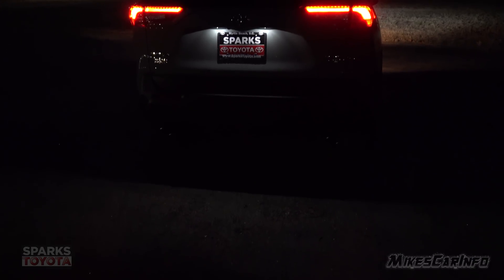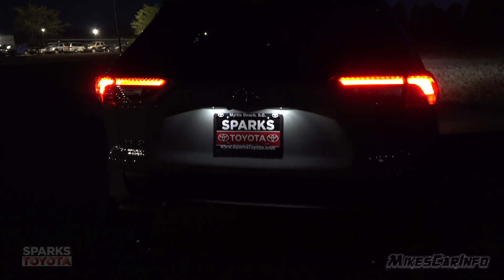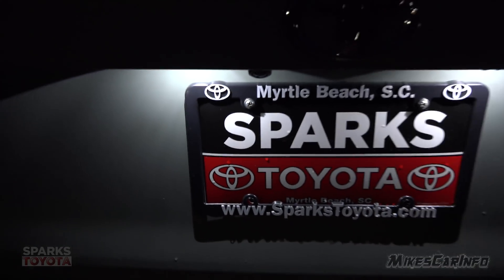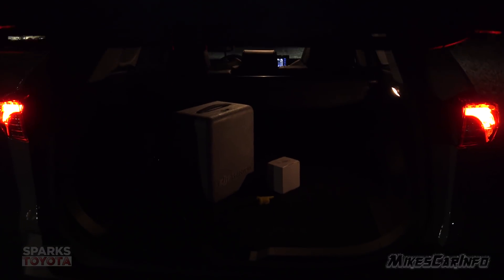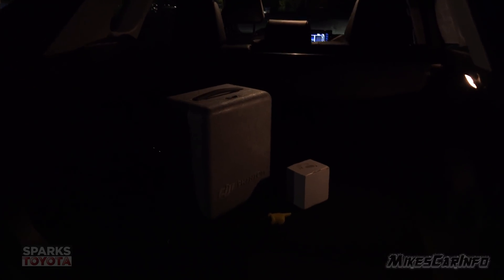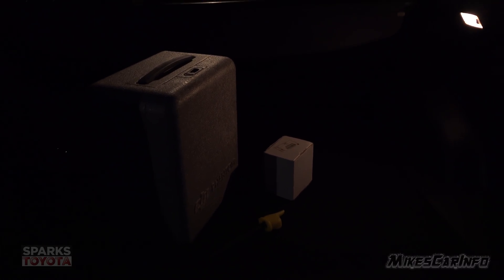Let's look at the cargo area. Approaching the vehicle, the tag lights do shine on the ground a little bit, kind of serving as an approach light — that's pretty neat. Opening this up, it has black carpeting so the camera doesn't focus all that great on it in the dark. I put some boxes in here just to give you an idea of what the lighting is like with this one light here on the right side.